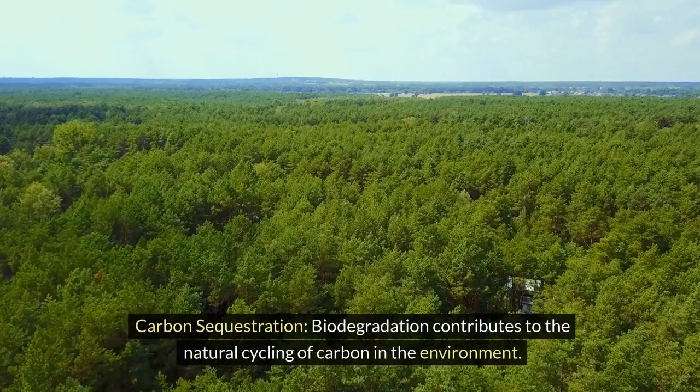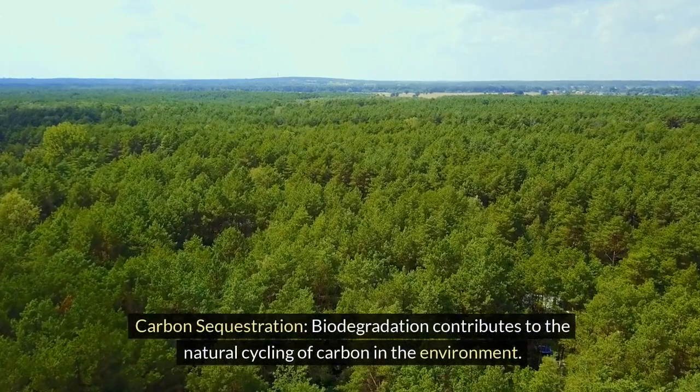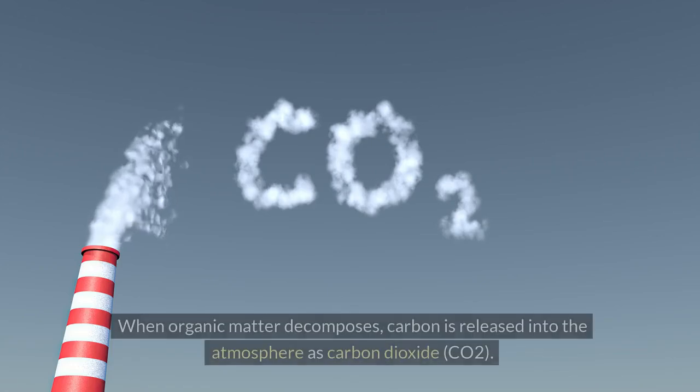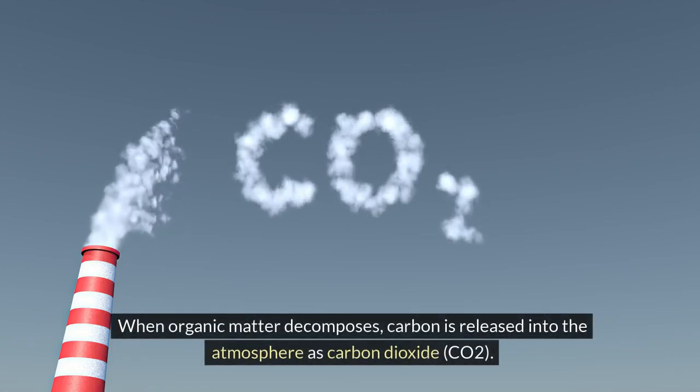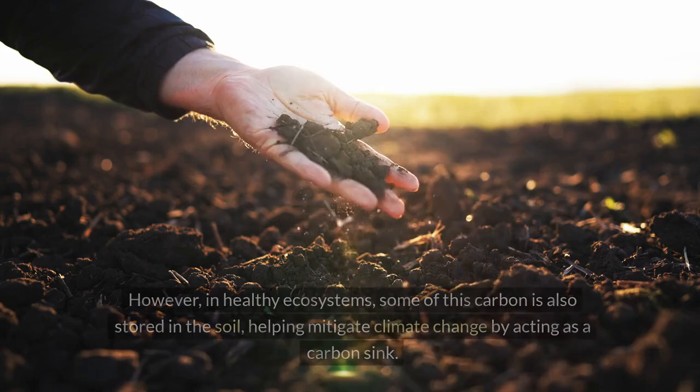Carbon sequestration: biodegradation contributes to the natural cycling of carbon in the environment. When organic matter decomposes, carbon is released into the atmosphere as carbon dioxide (CO2).